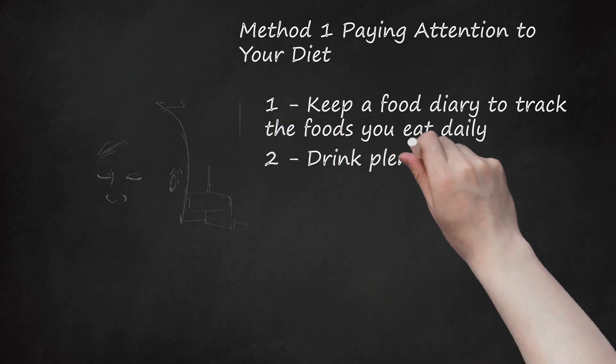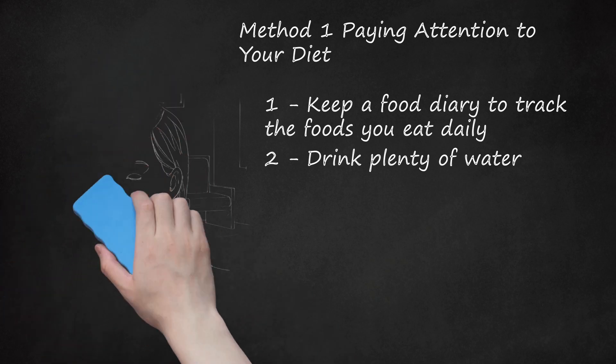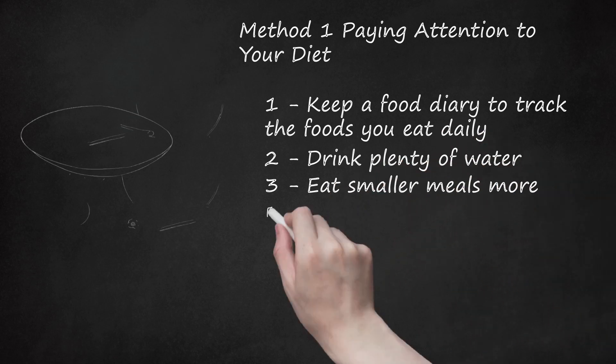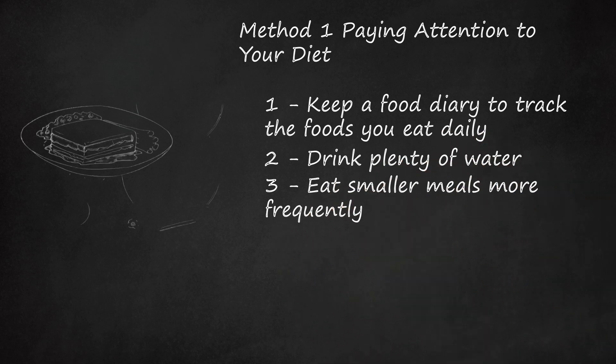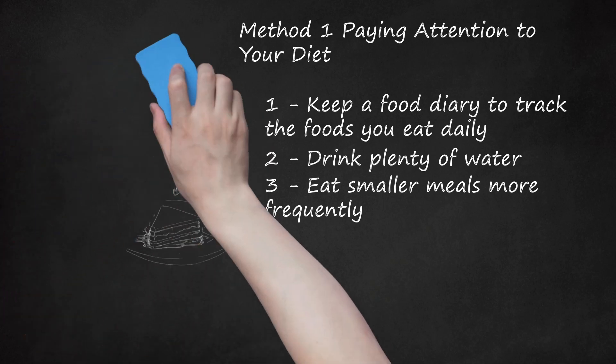Step 2: Drink plenty of water. Staying hydrated will help you eliminate constipation, which can cause additional gas and bloating. Drink from a glass without using a straw to ensure you avoid sucking in excess air. Minimize your consumption of carbonated drinks to avoid ingesting gas bubbles. Step 3: Eat smaller meals more frequently. While you need to consume additional food overall during pregnancy, your slower digestive system may not be able to tolerate as much food at one time as it used to. Smaller, more frequent meals will help ensure your digestive system does not become overloaded.